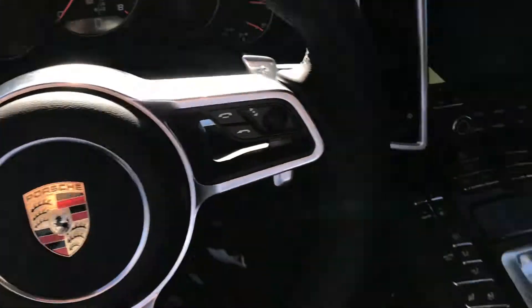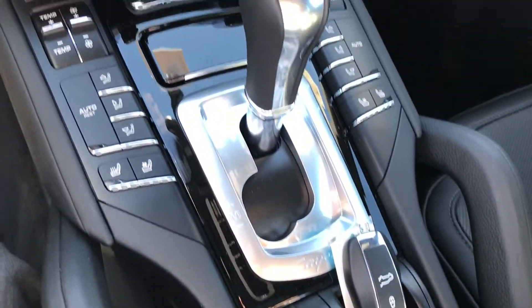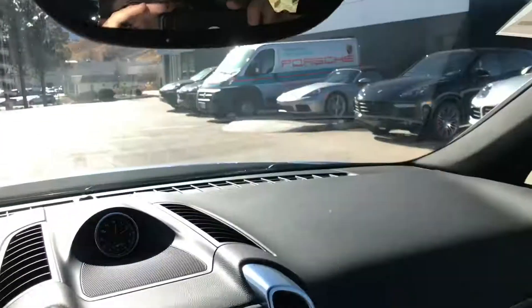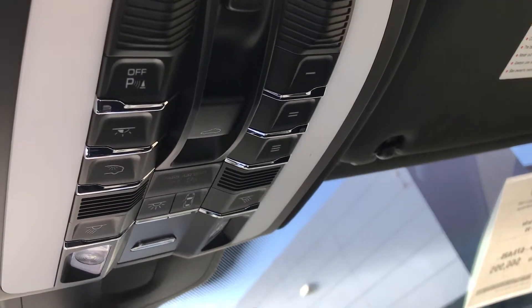Multifunction steering wheel, got some of the fun buttons down here. Heated and ventilated seats, and it does have navigation. The new PCM. Got some buttons up here too — HomeLink, some map lights, the ability to temporarily turn off park sensors, and rear cargo lights.